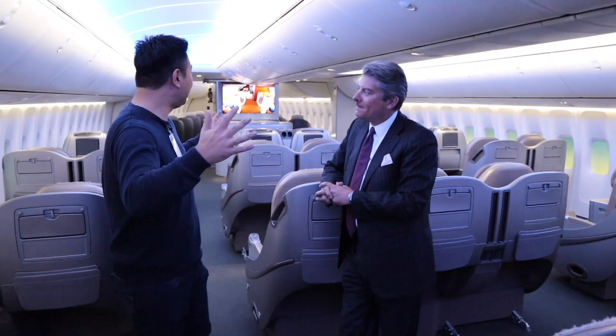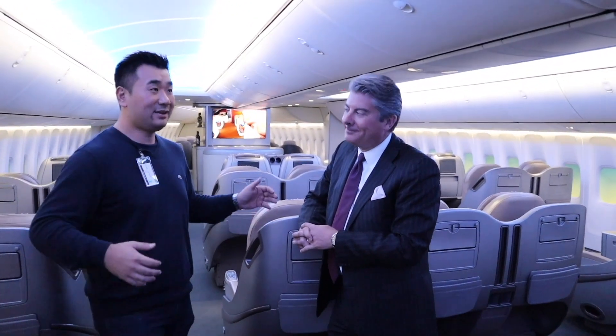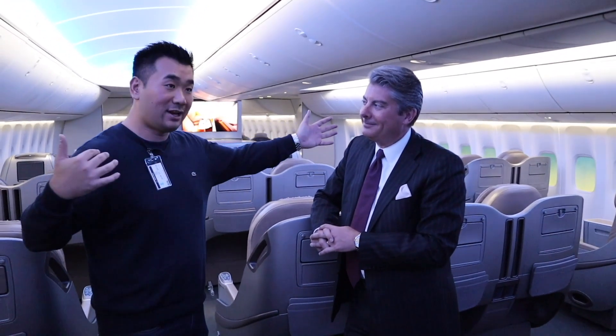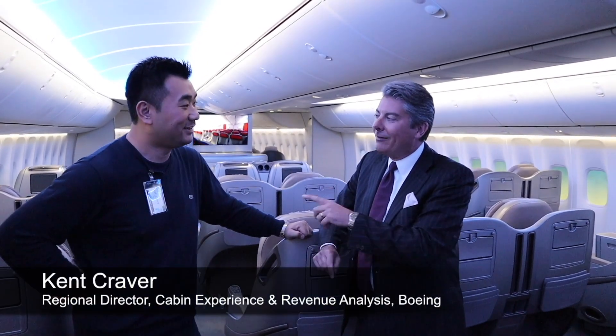Ken, I had a walk through your 747 mock-up. I'm so impressed and I love it. But this 747 feels a lot wider than the actual 747. Is it because you're having fewer seats inside? More space? No, that's a great question — and everybody thinks that. It really goes to the research and design that went into our interiors and our interior philosophy.